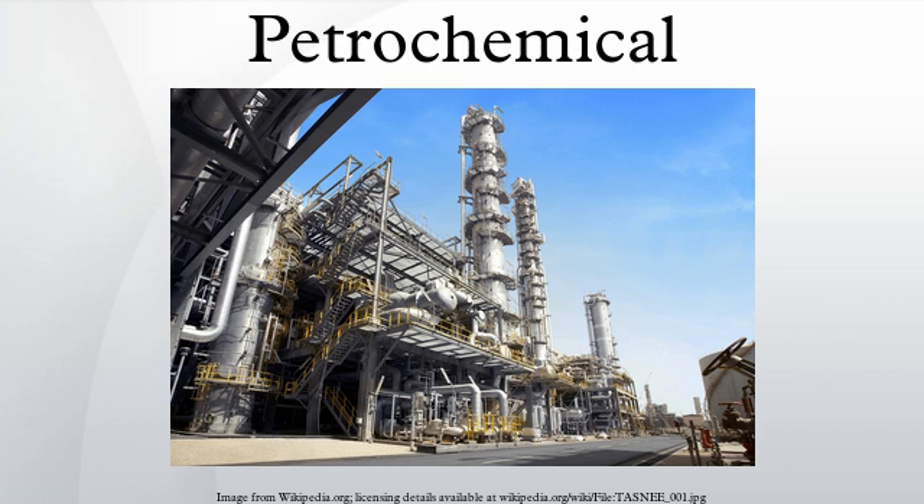Global ethylene and propylene production are about 115 million tons and 70 million tons per annum, respectively. Aromatics production is approximately 70 million tons. The largest petrochemical industries are located in the USA and Western Europe. However, major growth in new production capacity is in the Middle East and Asia, and there is substantial inter-regional petrochemical trade.